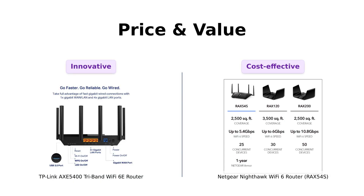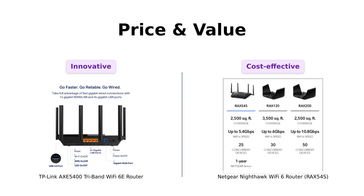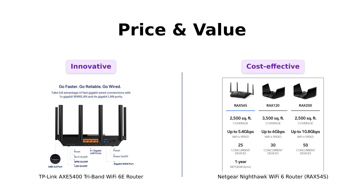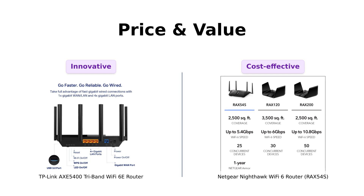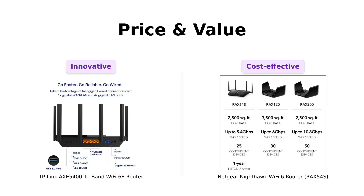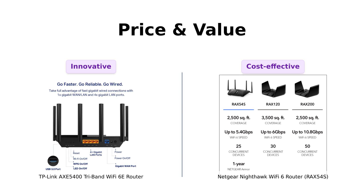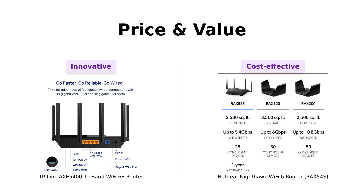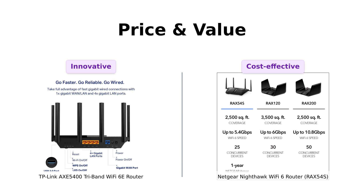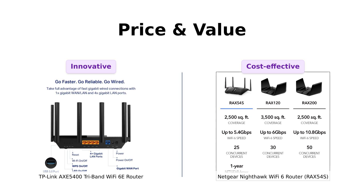Finally, let's talk money — because who doesn't love a good bargain? Both routers are priced at $199, so it's like choosing between two equally delicious ice cream flavors, but one comes with sprinkles. With TP-Link, you get that shiny new 6E band and mesh support. Reviewers have noted its excellent performance and range, despite the need for a subscription for additional features. With Netgear, you get a year's worth of premium security. Reviewers have found it to be a cost-effective solution for large homes, despite some initial setup issues. It's a tough call — kind of like choosing between Batman and Iron Man.